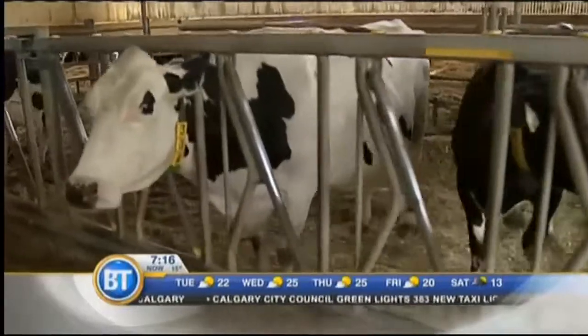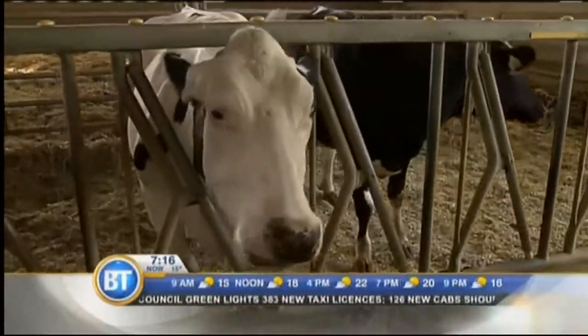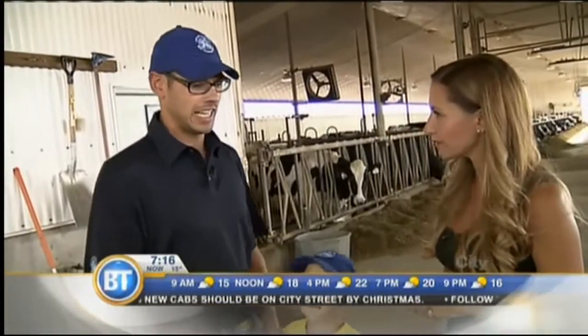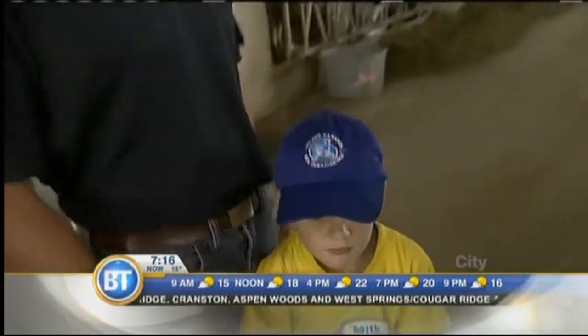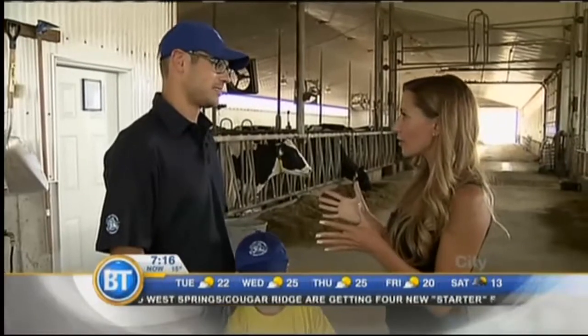One thing people may not know is that the milk that comes from Alberta actually stays in Canada. The milk is processed within Canada and then sold in Canada. Whenever you see the blue cow logo on the packaging, you know it's the good Canadian stuff. Mike's got the hat to prove it — that's the logo we're looking for.